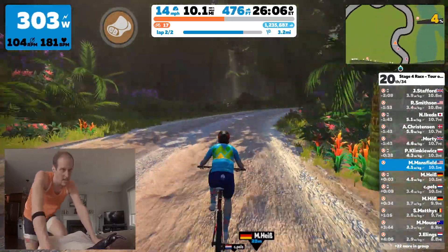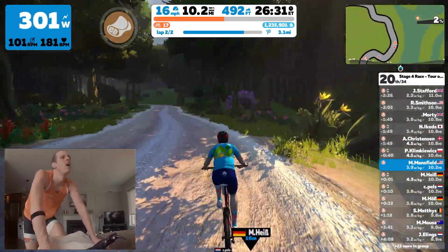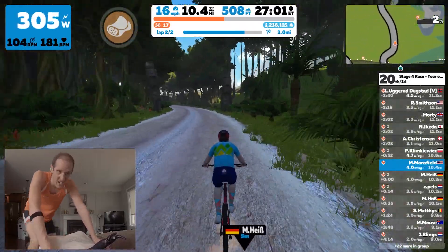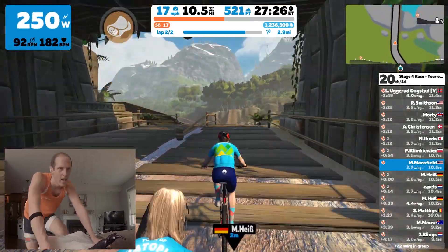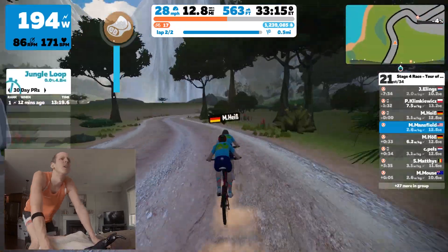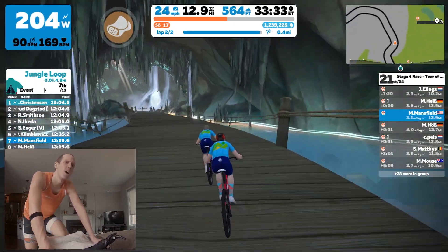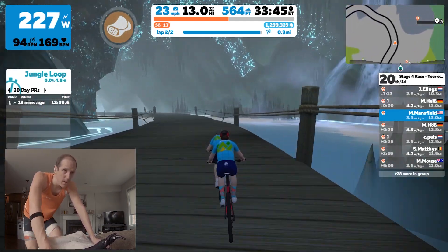However, the German is obviously a very strong rider — you're going to see him make a strong comeback and get back on my wheel as we approach the summit of this climb. With the German on my wheel heading down the descent, we both know that neither of us is going to create a gap, so we take it relatively easy. This race is going to come down to a sprint finish.